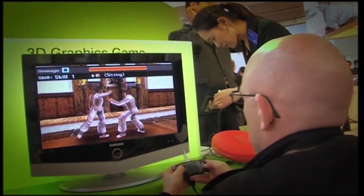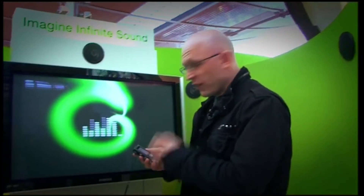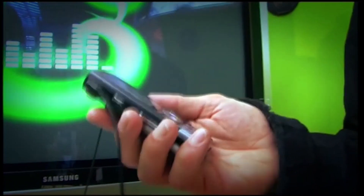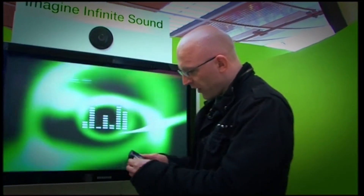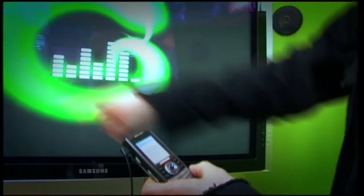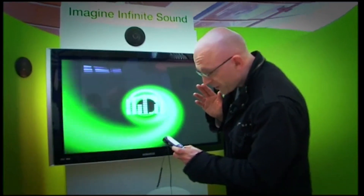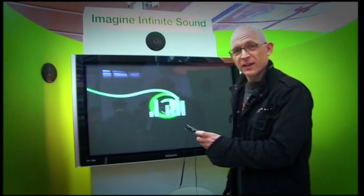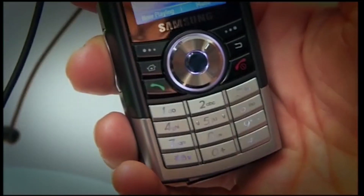The days of your MP3 player could well be numbered. This phone — as well as having a 2-megapixel camera on the back and all your usual mobile phone functionality — has got an 8-gigabyte hard drive built in. That's getting on for 2,000 MP3s. And better still, you can plug it into your TV and have sound coming out of your telly. That music you're hearing is coming from this mobile phone. It seems you can stuff an awful lot into a mobile these days.